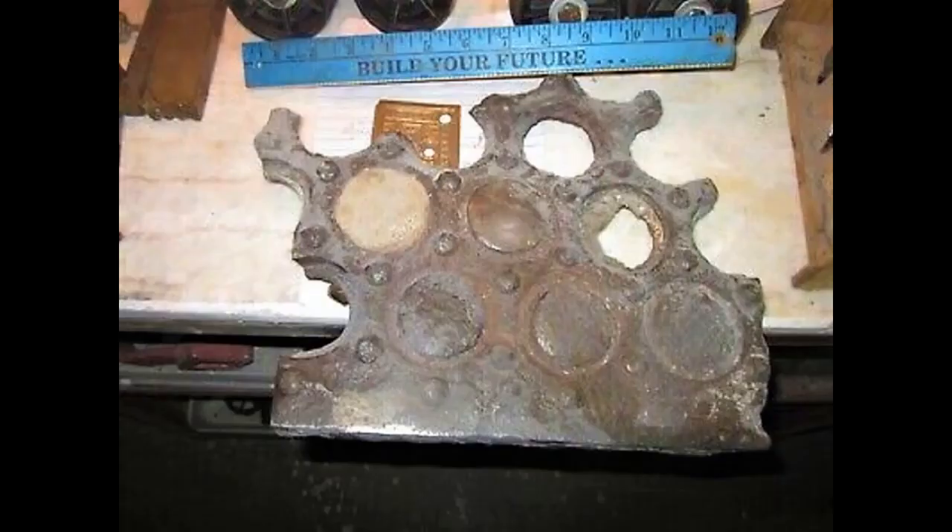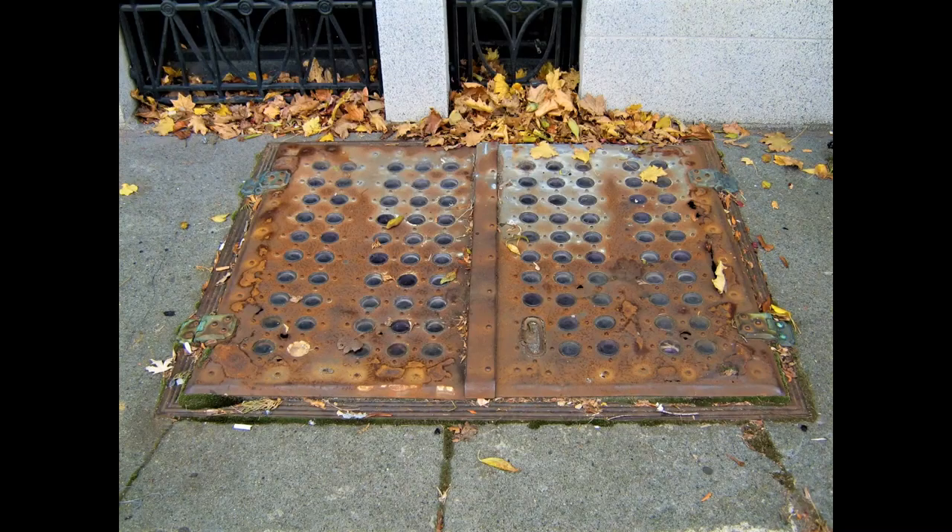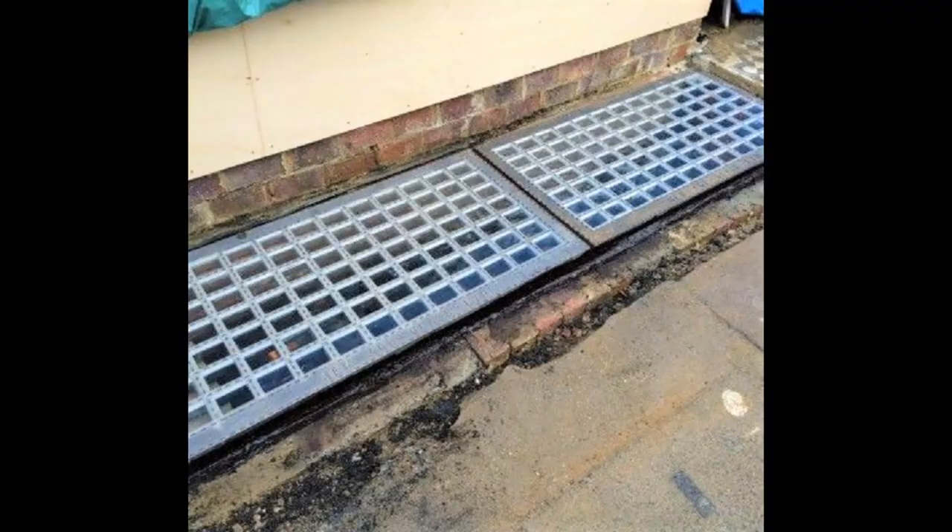Some steps have vault lights set into the vertical stair risers. Older cities and smaller centers around the world have or have had pavement lights. Most such lights are approximately a century old, although lights are being installed in some new construction.